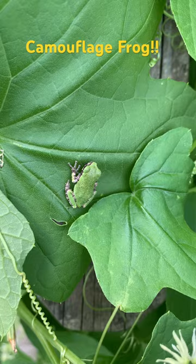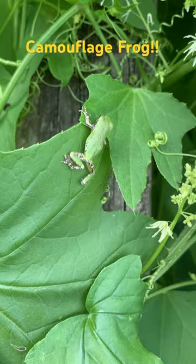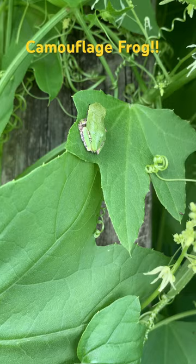This cute little camouflage frog — he's adorable, he's blending in with the leaves. You can see he moved about five or six steps, but look at him, he's so cute, little tiny thing.